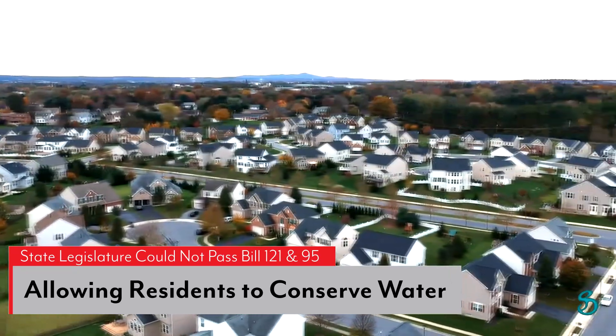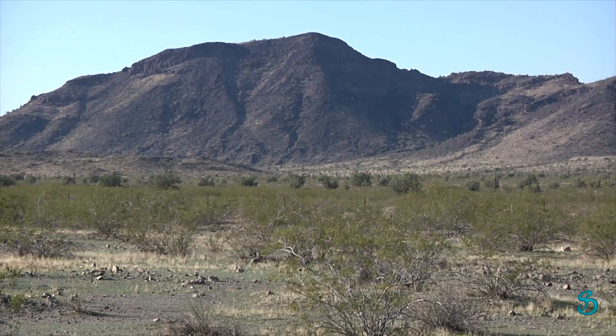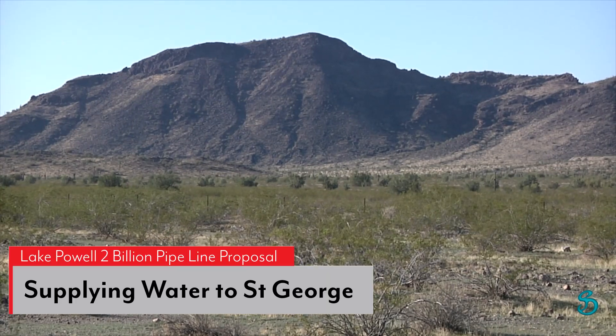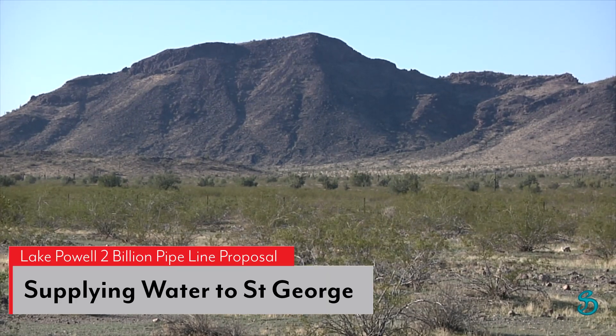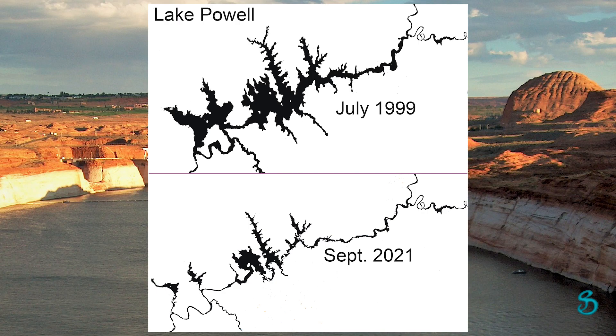House Bill 121 failed to pass, and House Bill 95 is still pending. Instead of conserving water, Utah is contemplating building a $2 billion pipeline from Lake Powell. Like all western reservoirs, Lake Powell is far below capacity.